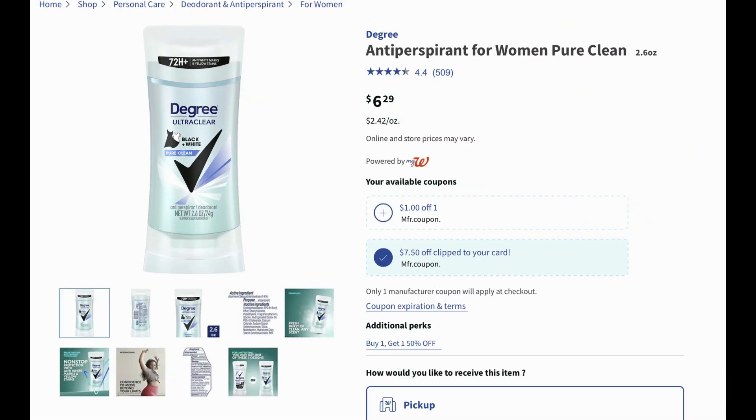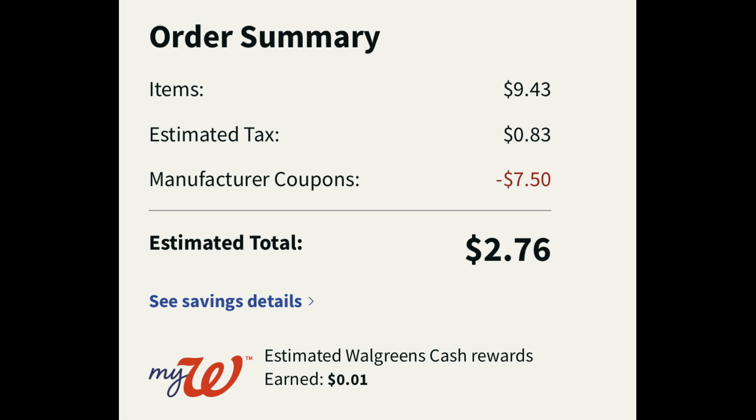To all my Degree deodorant lovers out there, I hope that you're stocking up on your Degree deodorant at Walgreens. Walgreens gives amazing high-value digital coupons. This week again we have a $7.50 off of two digital coupon. We've got the Degree antiperspirant — there's men's, there's women's, priced at $6.29. Plus this week they are buy one, get one 50% off. So using that high-value digital really makes them super cheap. Grab two of them, add two to cart — one will be full price, one will be 50% off — and make sure that you click that $7.50 off two digital coupon. At checkout: $2.76 for two Degree deodorants. You don't have to worry about insert coupons, so if your region doesn't get them, take advantage of this digital coupon this week.